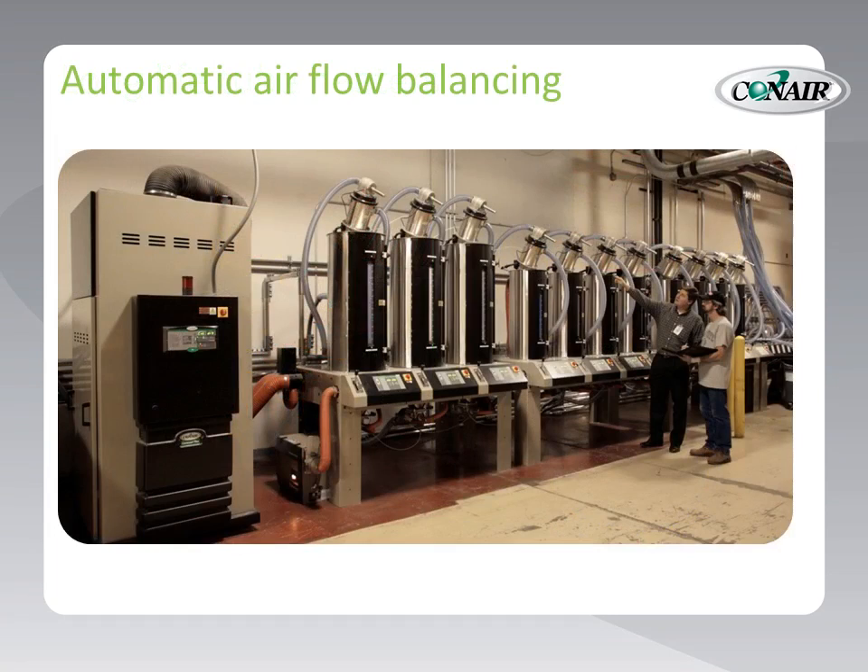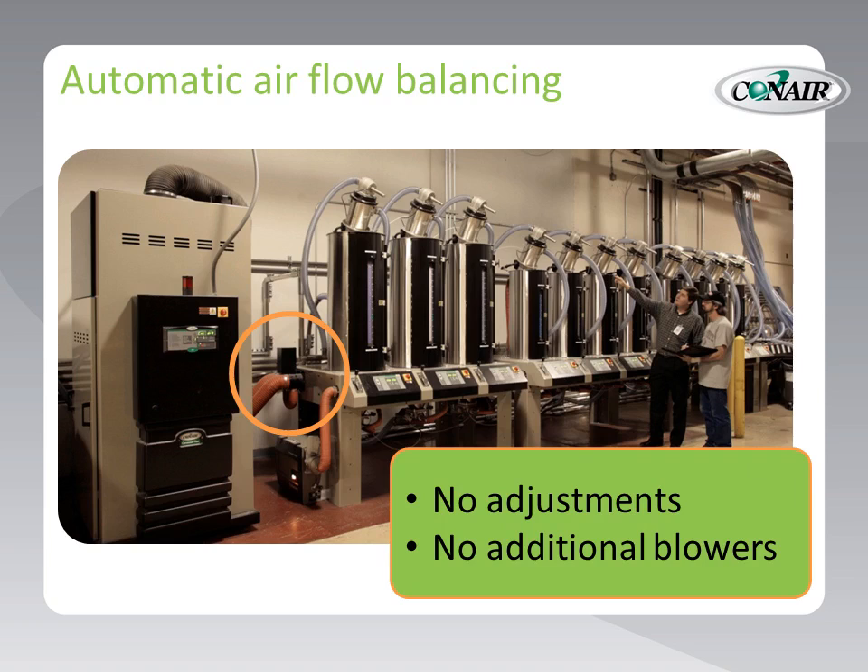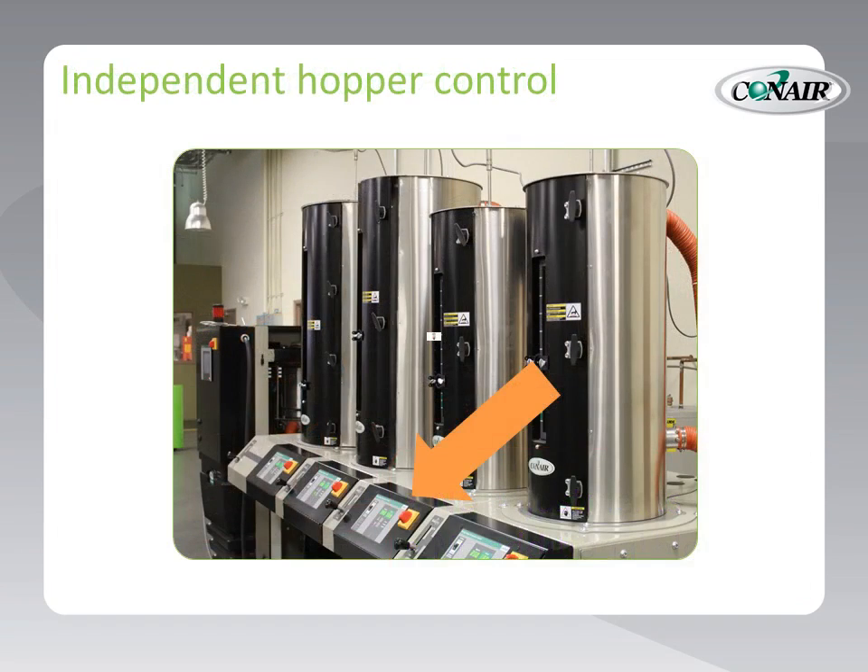Automatic airflow balancing: the central dryer provides the airflow for the entire system and the balancing valve detects and automatically adjusts for the specific number of hoppers being used at any given time. No settings are required by operators and no additional blowers are needed. Independent hopper control: each hopper has its own temperature controller right on the front for its own heater, but set points can also be set and monitored at the central dryer if desired.